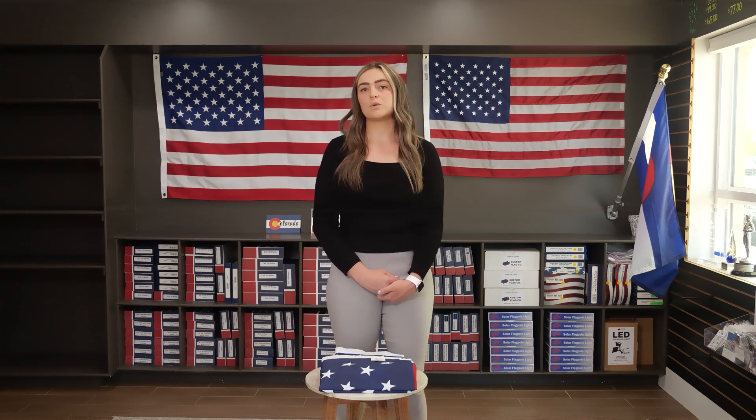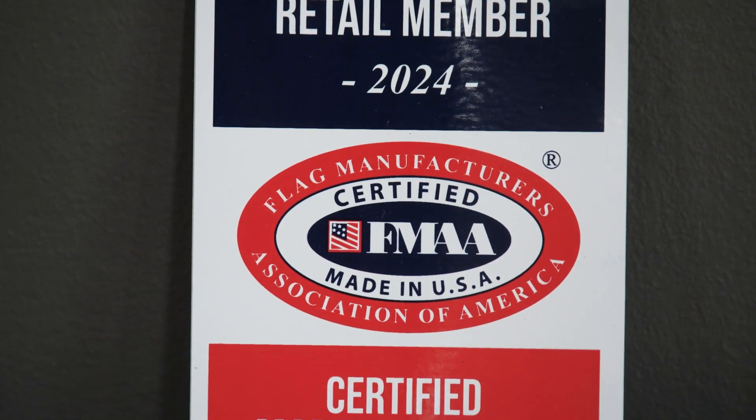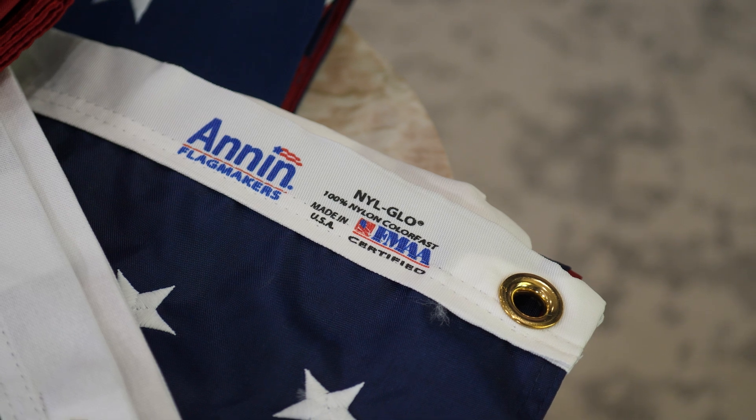We are part of FMAA, the Flag Manufacturers Association of America. The association was formed when American flag manufacturers decided they wanted to partner with each other and ensure the American flag is 100% sourced and made in America. Through FMAA, we are a certified retailer and guarantee our American flags are made in America. We are passionate about US-made American flags — next time you buy an American flag, skip Amazon and shop with us.